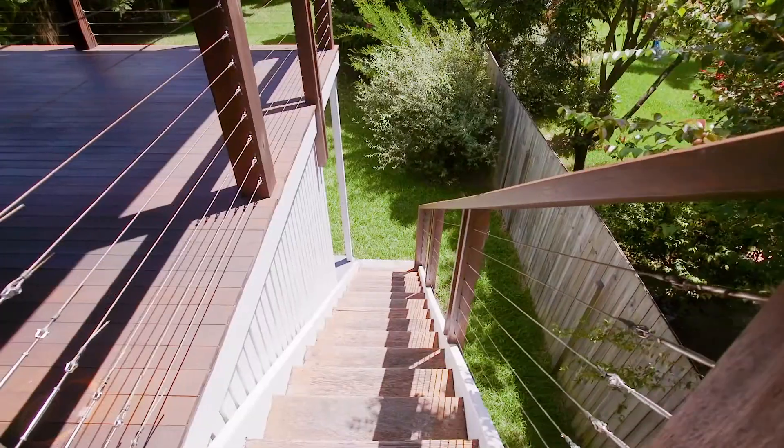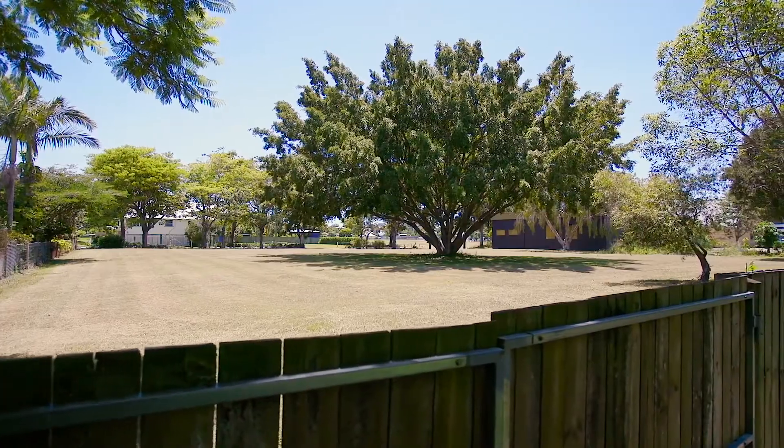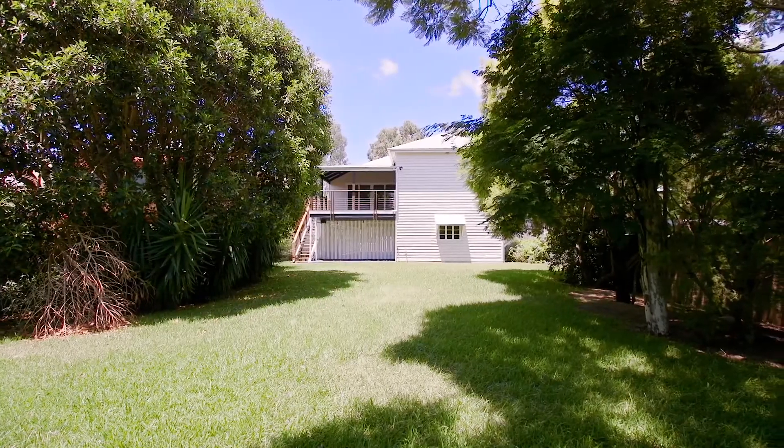I love the backyard of this home. There's miles of level grass, plenty of shade from the trees and it's a perfect place to spend the weekend with the kids. Sitting on a level 762 square meter allotment with parkland at the rear, this classic Queenslander is sure to impress you.